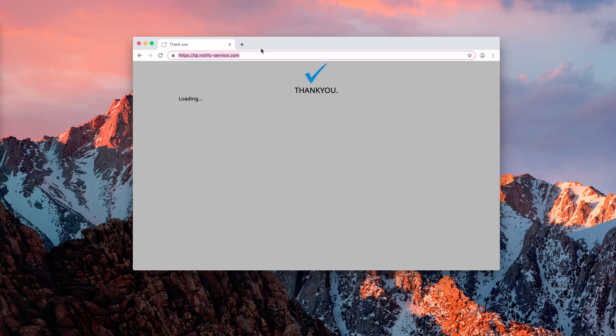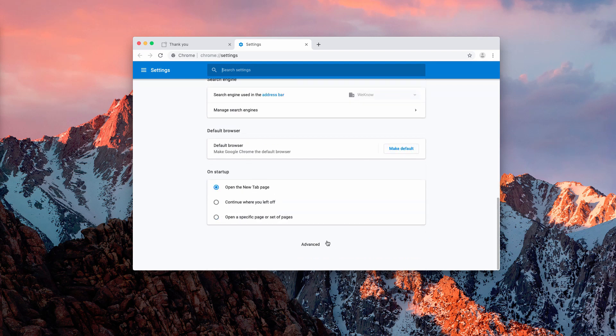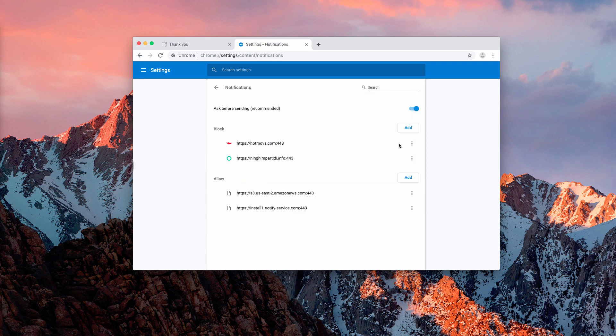Now if you have mistakenly clicked on the Allow button and you keep seeing these pop-ups all the time, here's what you need to do to disable them. Go to Settings in your browser, then to the Advanced area, then to Content Settings, and finally Notifications. Here you may notice some unwanted entries causing push notifications — you need to disable and remove all of them.